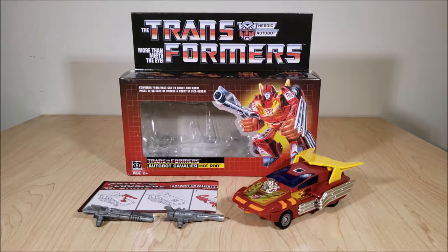For anyone not in the know, Walmart has an exclusive deal with Hasbro right now to carry these reissues of classic Generation 1 Transformers figures, done up in more or less their original packaging — so probably the most authentic-looking reissues we've ever gotten, at least here stateside.